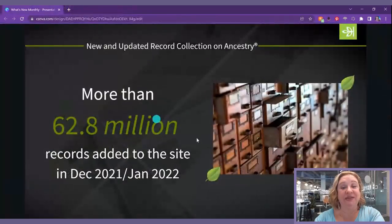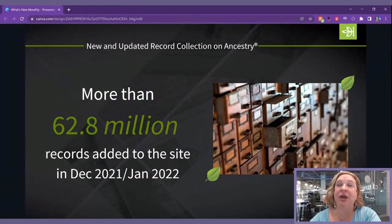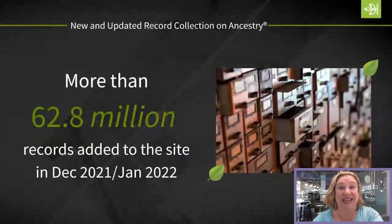Those are some of the new records. I encourage you to go explore the card catalog and see what else is new that might pertain to your family tree. We have a ton of records from Wisconsin that just came online, a bunch of records from France, and some records from Mexico.